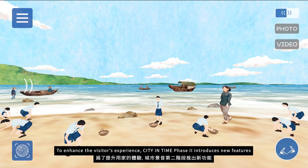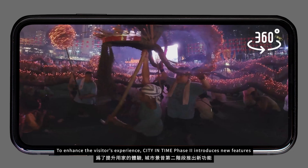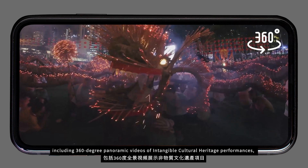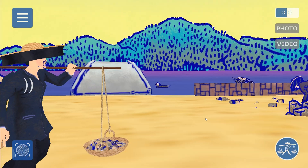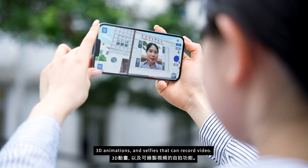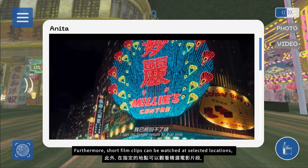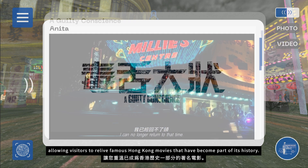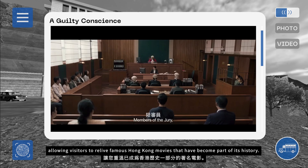To enhance the visitor's experience, City in Time phase 2 introduces new features, including 360-degree panoramic videos of intangible cultural heritage performances, 3D animations and selfies that can record video. Furthermore, short film clips can be watched at selected locations, allowing visitors to relive famous Hong Kong movies that have become part of its history.